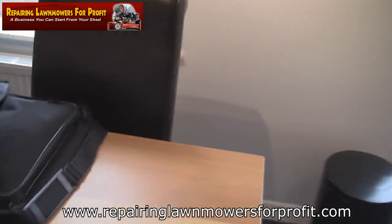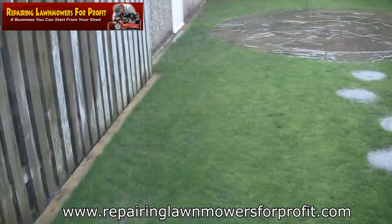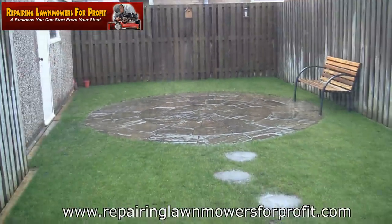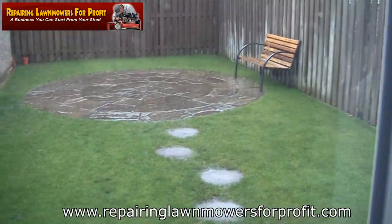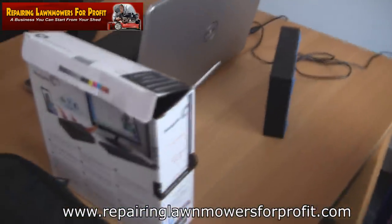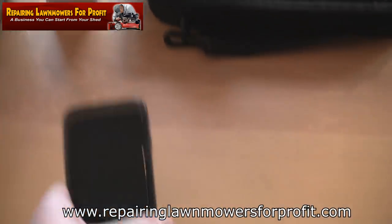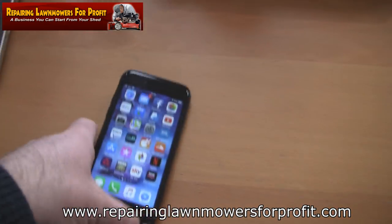Hi there, welcome back to Repair and Almost For Profit. I was hoping to get outside — it's a bank holiday Easter weekend here, but typical British weather. It's not doing much to help my grass grow either. So what I thought I'd do while I'm backing up my computer and editing a few bits is explain Facebook Marketplace, as I've had a lot of questions about it.